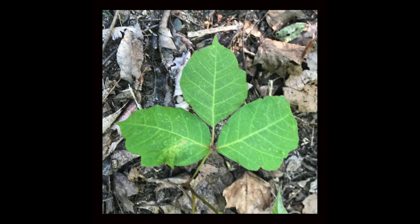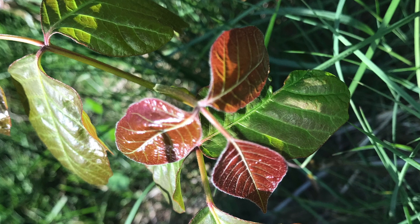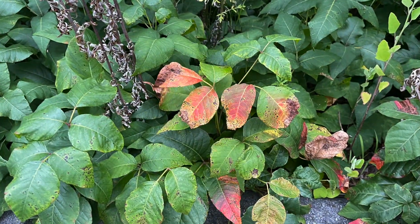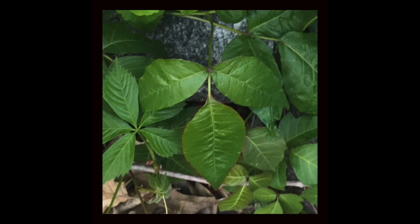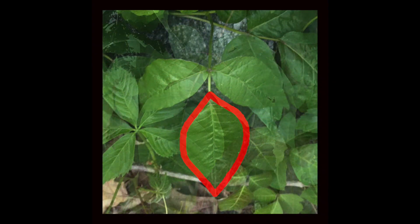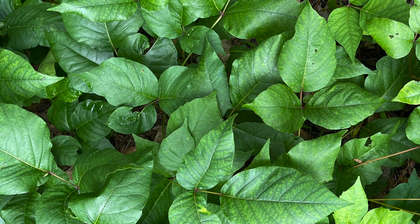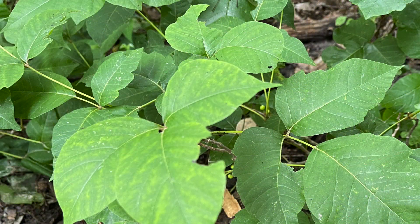The best way to avoid poison ivy is to recognize the plant and stay away from it. The poison ivy plant has a compound leaf with three leaflets emerging from the same spot. The middle leaflet has a longer stalk than the two side leaflets. The leaves are usually red in the spring, turn green in the summer, and then orange, yellow, or red in the fall. The edges of the poison ivy leaves can be smooth or have jagged edges, and the surface can be glossy or dull.